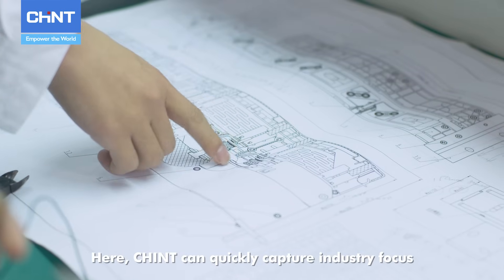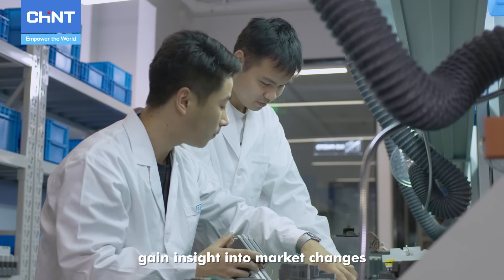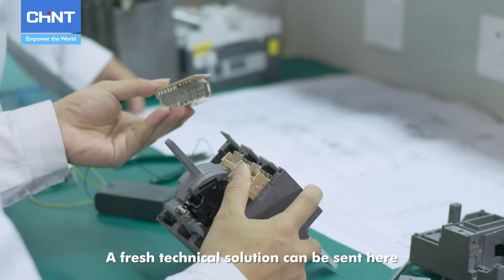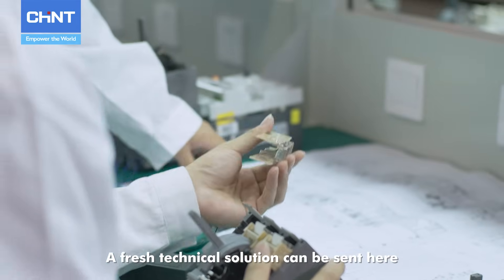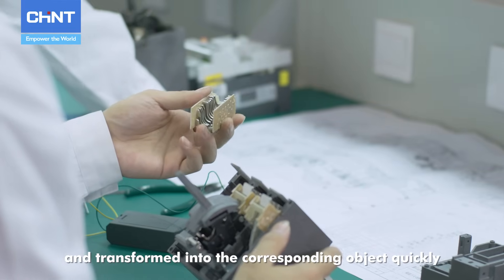Here, Chint can quickly capture industry focus, gain insight into market changes, and offer tailor-made solutions for customers. A fresh technical solution can be sent here directly from the design department and transformed into the corresponding object quickly.